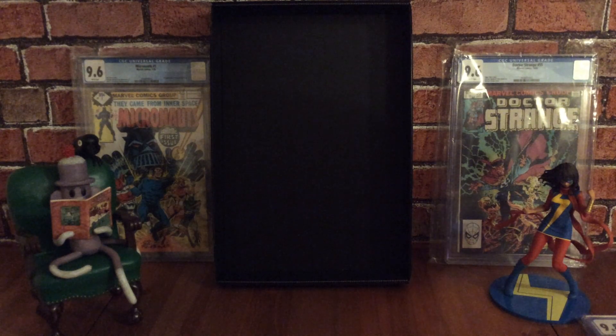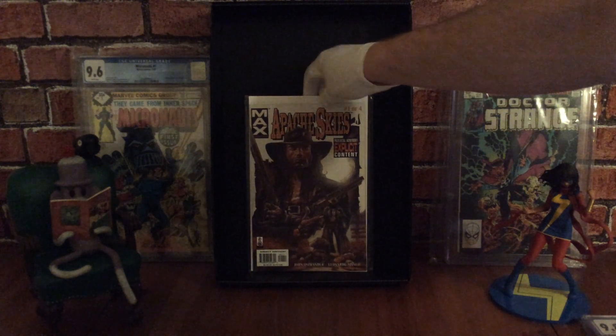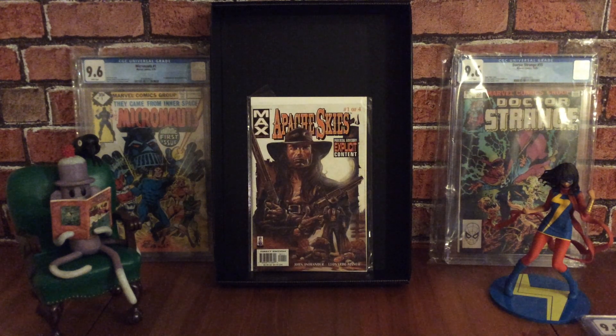The next one is Apache Skies issue number one of four — a four-issue mini-series released by Marvel Max Comics, which is an adult imprint of Marvel that came out back in 2002. This one won a Squiddy Award for Best Limited Series. It's a good one to keep a lookout for if you're a fan of Westerns.